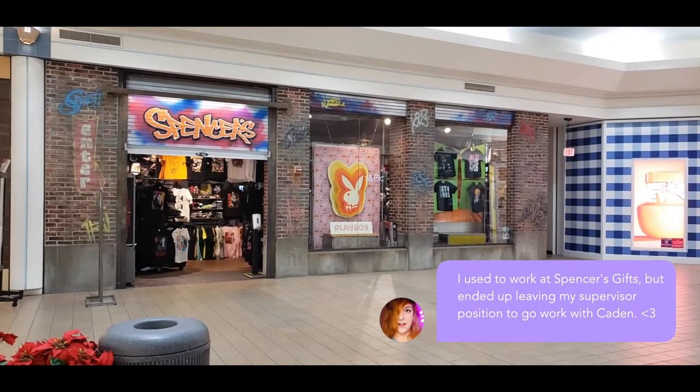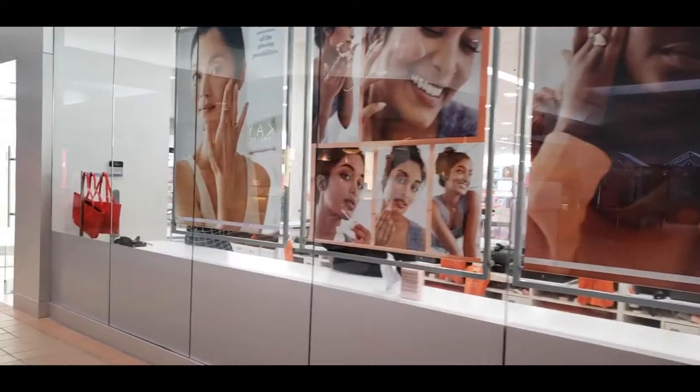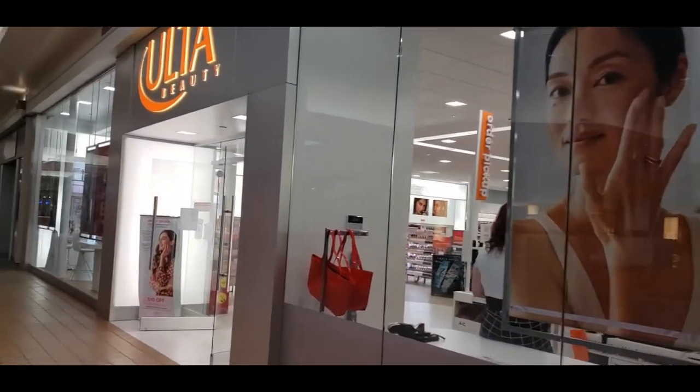The mall had all the classic staples like Spencer's, Bath and Body Works, Ulta. The only thing it was missing was a Hot Topic — they didn't have one of those. They had a store called Scrubs too.